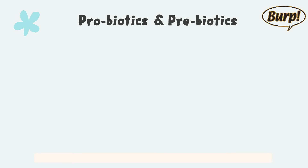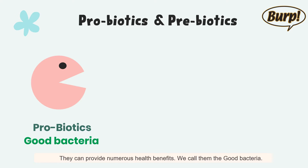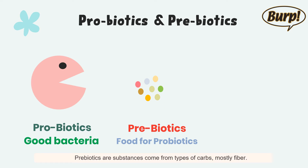What are probiotics and prebiotics? Probiotics are live bacteria found in certain foods or supplements. They can provide numerous health benefits — we call them the good bacteria. Prebiotics are substances that come from types of carbs, mostly fiber, that animals cannot digest. They are the food for probiotics. Prebiotics support the growth of probiotics, which help keep bad bacteria under control in the pet's gut.